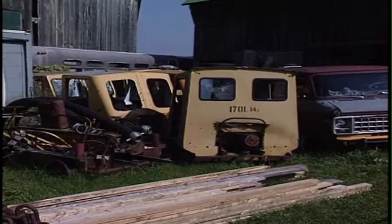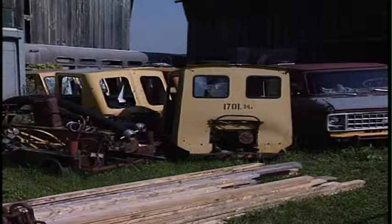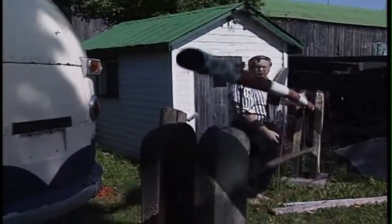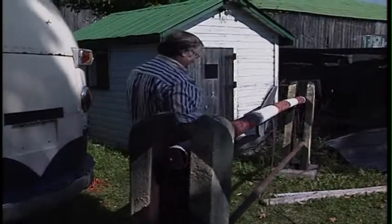One man's junk is another man's treasure, or in this case, it could be another person's movie prop. Because when Jack isn't tinkering with his relics from the past, he's placing them in the movies. If he can't find it, he'll use some imagination and make it.